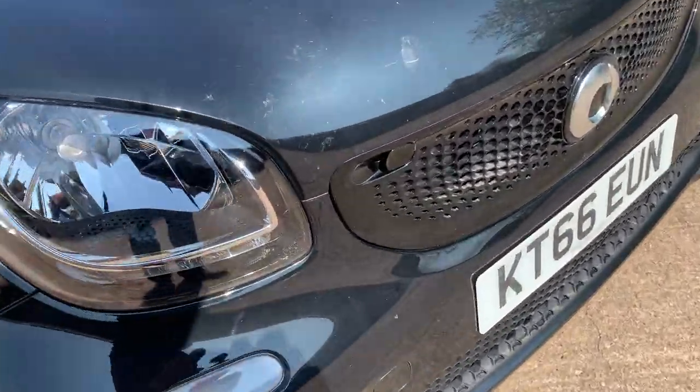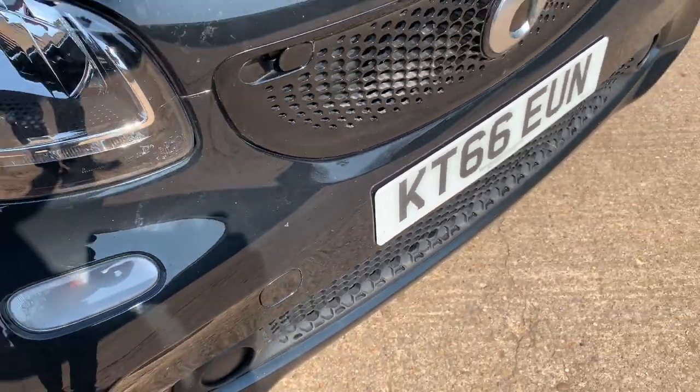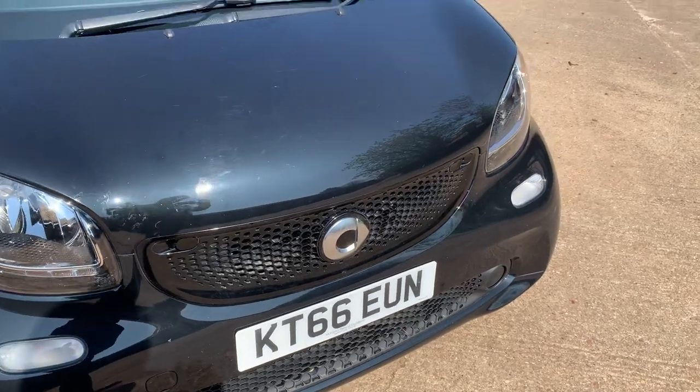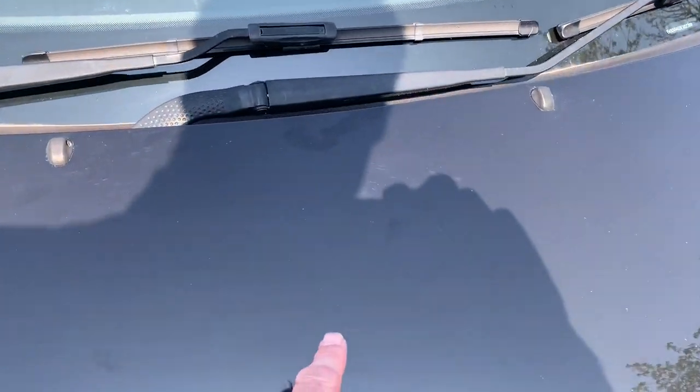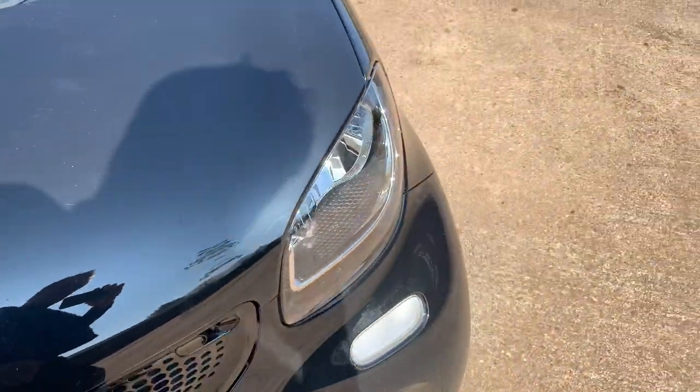There is a slight chip on it just there on the front apron, and a couple of very faint scratches on the maintenance cover up here and here, but they'll probably polish out actually.